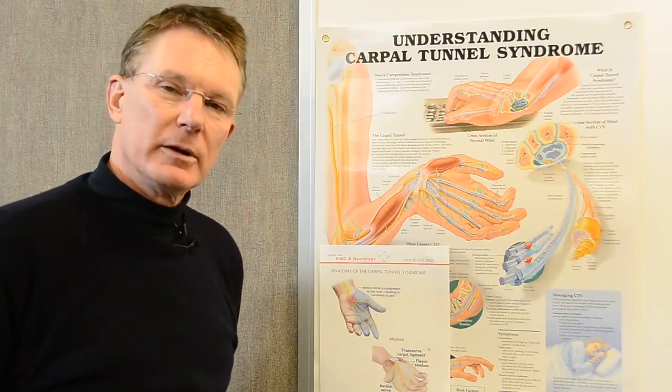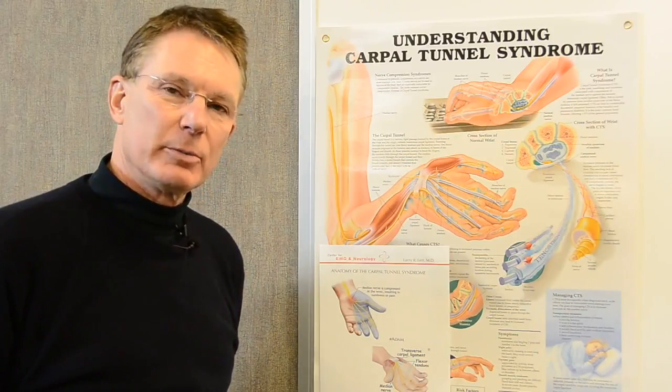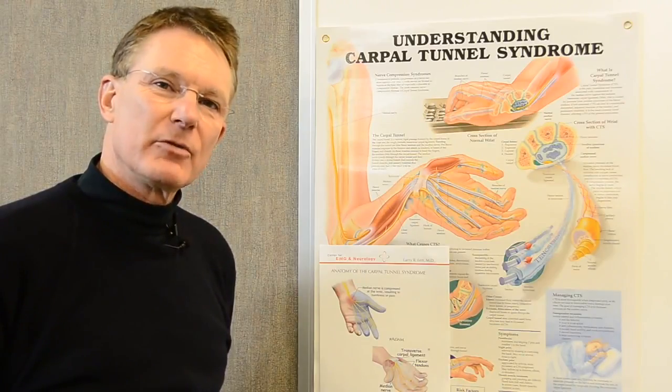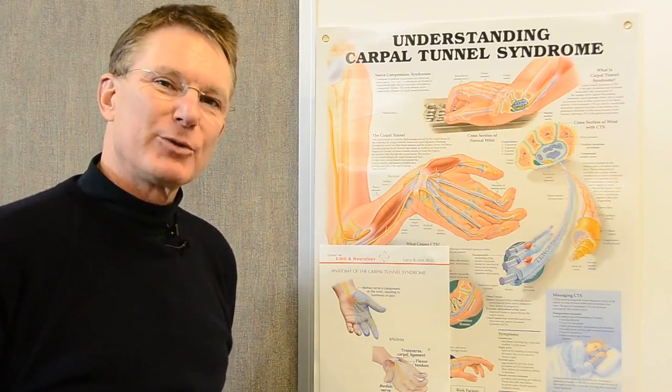I'm an expert in doing this evaluation and have been performing it for well over 30 years. Please come and see us at the Center for EMG and Neurology. Thanks for watching.